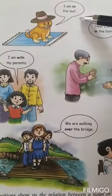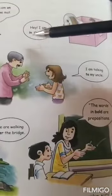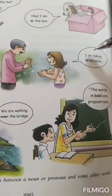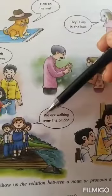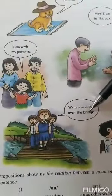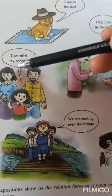I am on the mat. I am in the box. I am talking to my uncle. We are walking over the bridge. I am with my parents.